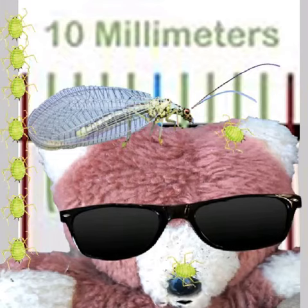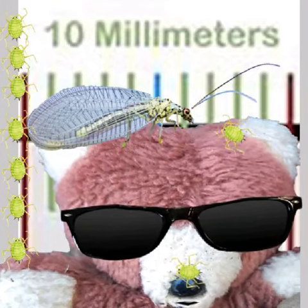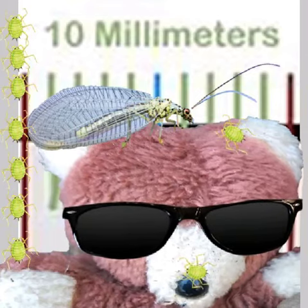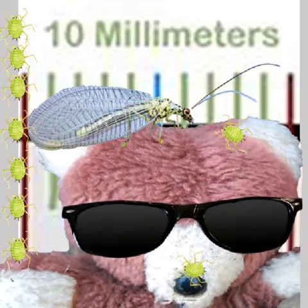The adult lacewings and the larvae feed on aphids. Do you know what they are? They're the green things that are crawling all over my nose, and they're very annoying because they damage plants. So our gardeners at Ness absolutely love lacewings because they eat up all the greenfly.